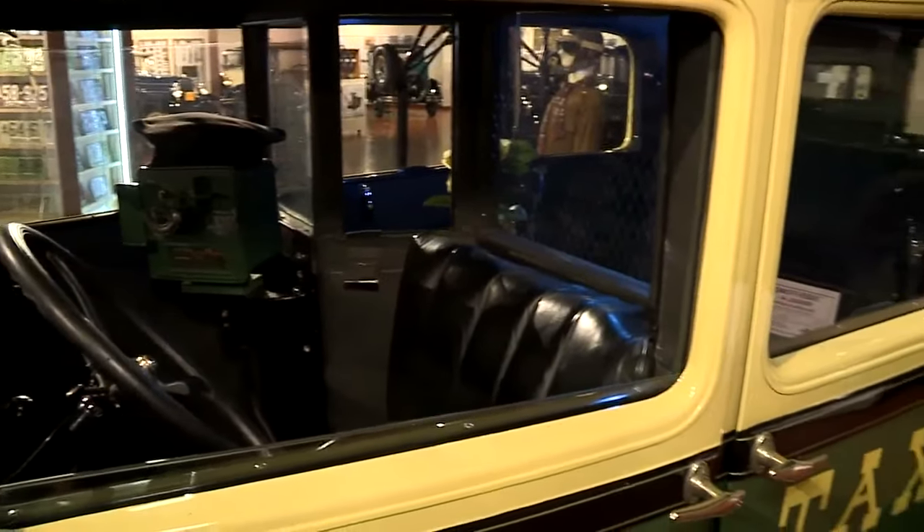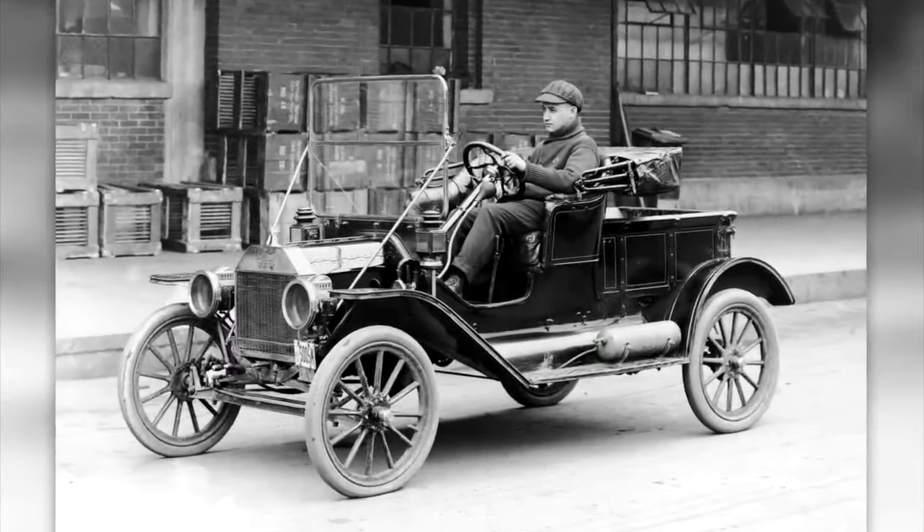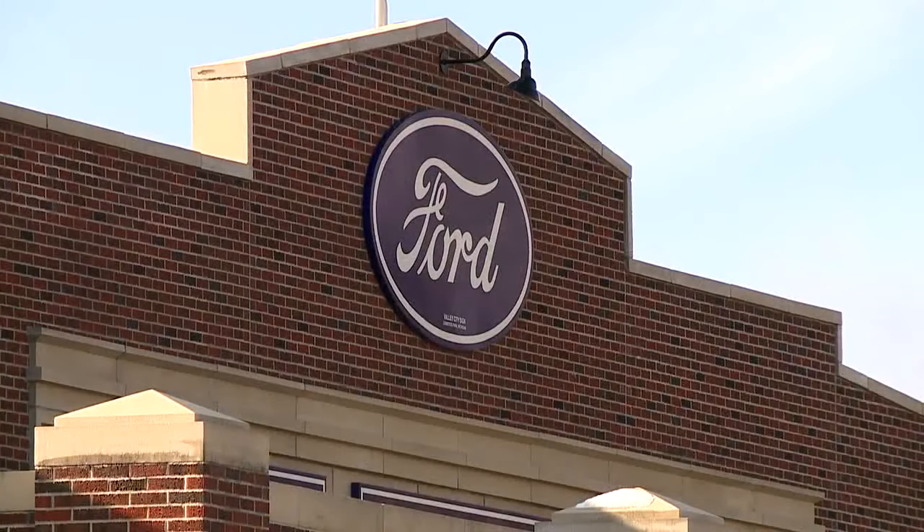That's when people started traveling. They would leave where they lived. They could take a job someplace because now they could drive 20 miles to work. Henry Ford manufactured the Model T from 1908 to 1927. It was unlike any car made today.